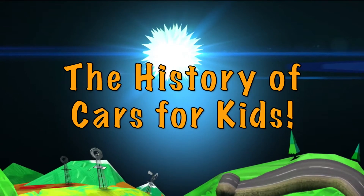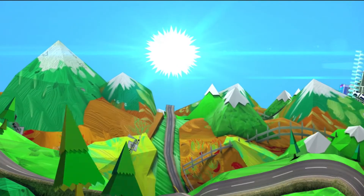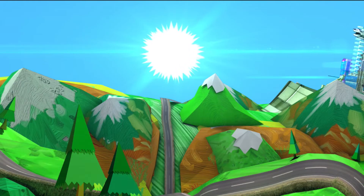The history of cars for kids. Did you know that you've been riding around in a car since you were a baby, and that there are over a billion cars in use today?